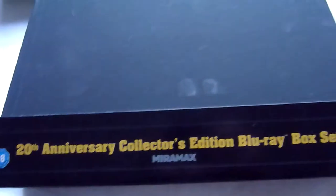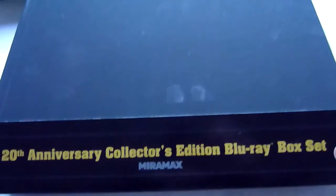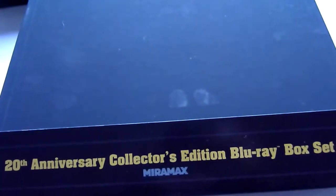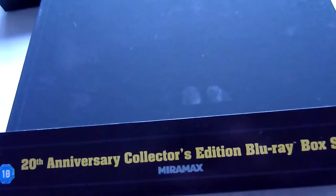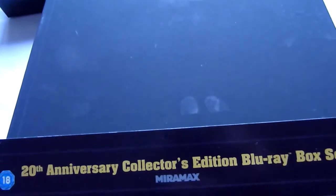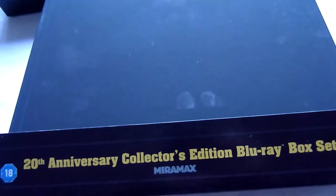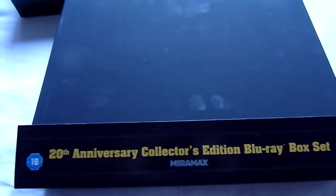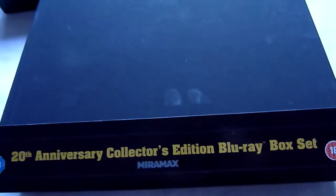The first one is Pulp Fiction — it's the 20th Anniversary Collector's Edition. This is similar to the From Dusk Till Dawn box set that was done a couple of years ago. There were actually two versions: one that came out and then another released the following year without the metal sign — something was taken out anyway.